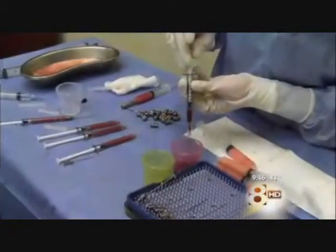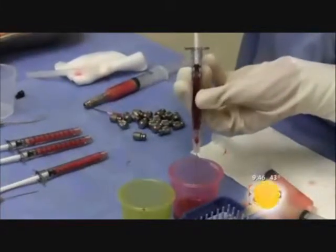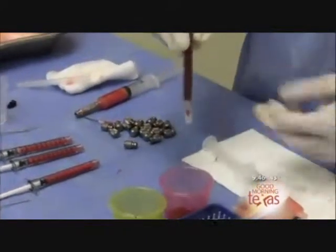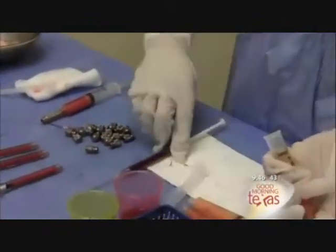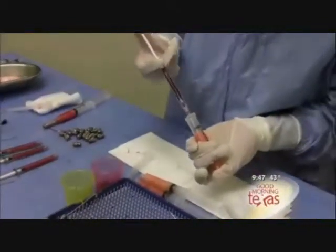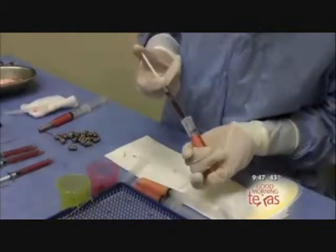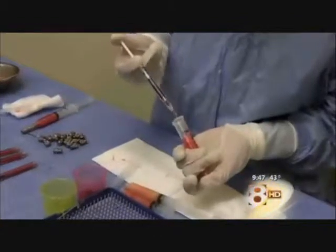PRP comes from your blood — we actually draw your blood and use this FDA-approved device called the Harvest System. We put the blood in there and it separates out the platelets, which contain most of the growth factors. We can then resuspend that, and we have about four to seven times the amount of growth factors in that platelet-rich plasma, or PRP, compared to what we have generally in our blood.